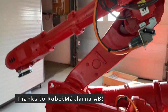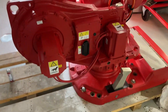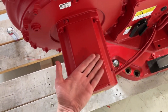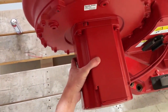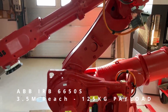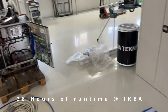This thing is huge. Check out this servo motor. I've heard of big ones, but this thing is gigantic. And it looks brand new — only 28 hours of runtime on it.